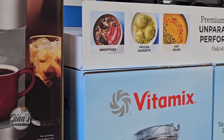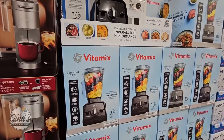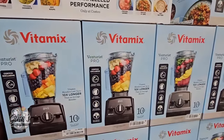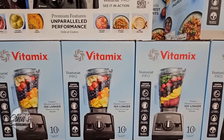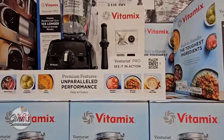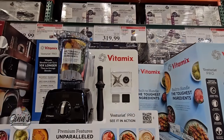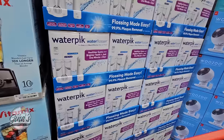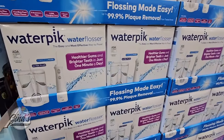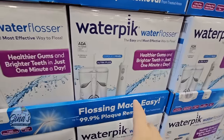Right next to it is the new Vitamix — they kind of phased out the previous edition. The previous edition came with two cups; this one doesn't, however it is a great machine. It can make so many different recipes from nut butter to smoothies to ice cream to soup. There's an $80 savings, so $320 — that's still a good price for a Vitamix.